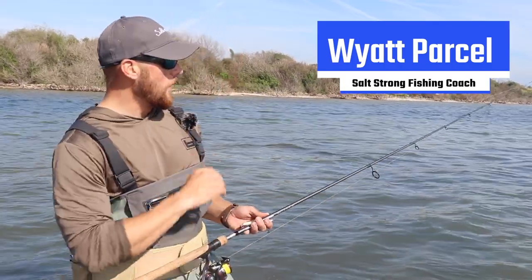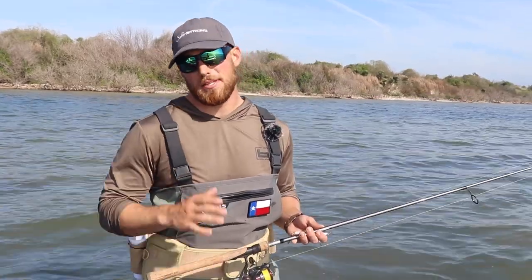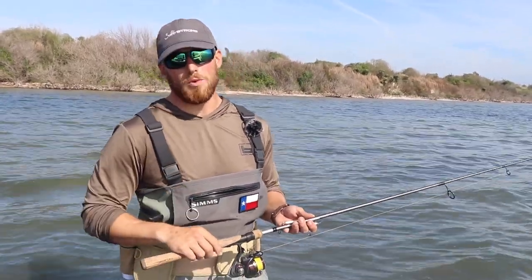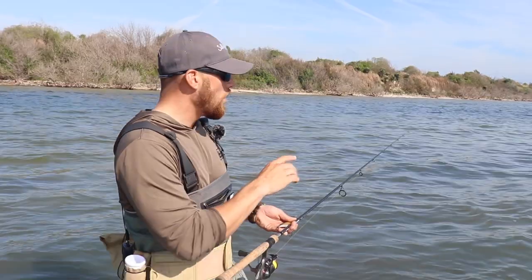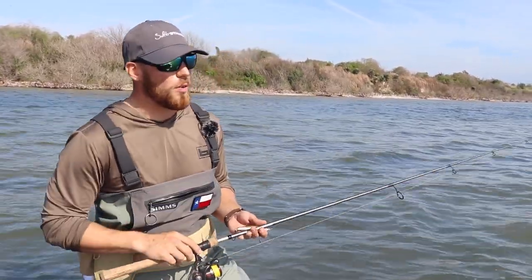What's going on Salt Strong Nation? I'm out here doing some wade fishing today and I wanted to make a quick tip for you guys about the top three types of spots to find fish at consistently in the wintertime.